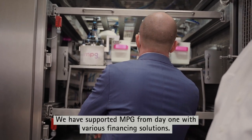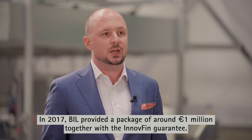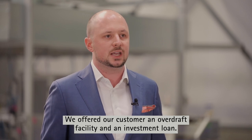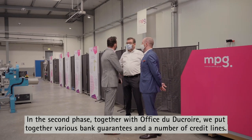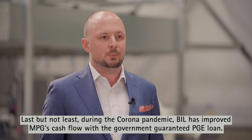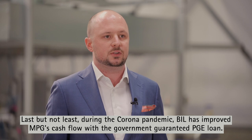We have supported NPG from day one with various financing solutions. In 2017, BIL provided a package of around 1 million euros together with the InnoFin guarantee. We offered our customer an overdraft facility and an investment loan. In a second phase, together with Office du Croix, we put together various bank guarantees and another credit line. Last but not least, during the corona pandemic, BIL improved NPG's cash flow with a government-guaranteed PGE loan.